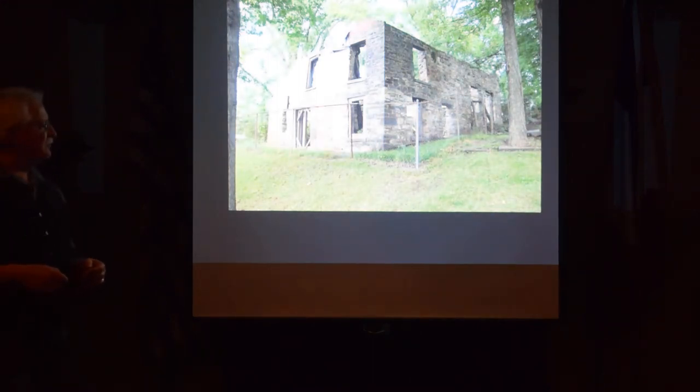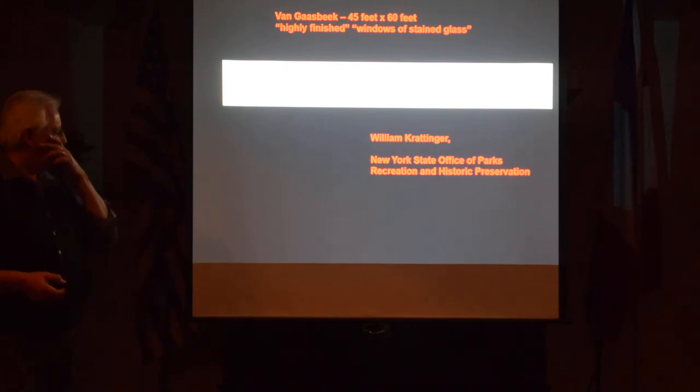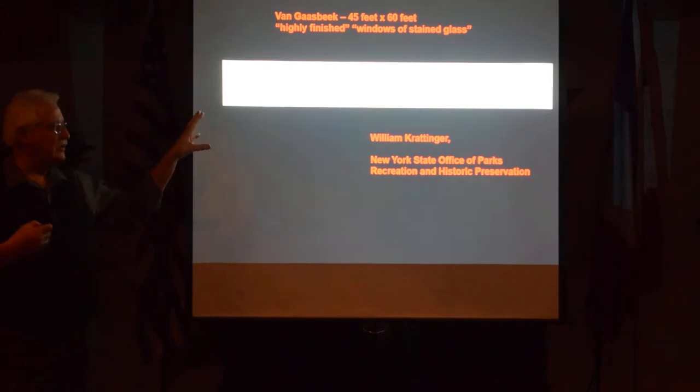The only remaining structure in Kingston from that time period sits just outside of what was the stockade — the only relic of that era. There's also a 1770s church in Kingston, but this is not the first church; it's the second. So what was that first Dutch-era church like? A historian at the New York State parks office showed me a passage physically describing it: 45 feet by 60 feet, with highly finished windows of stained glass. He felt this description was very much like the church built in Albany around the same time, and suggested I study the Albany church for similarities.